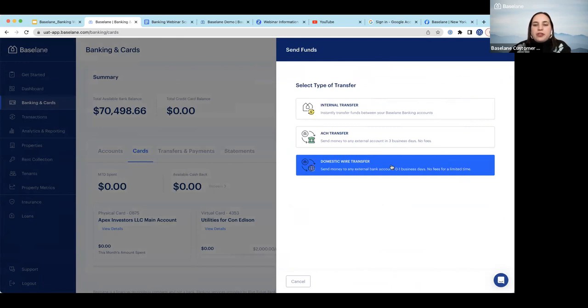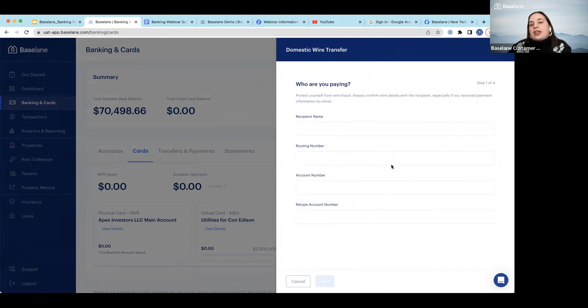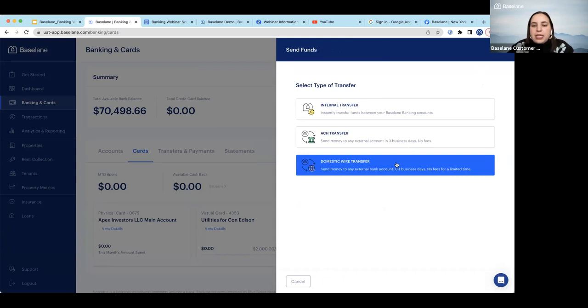Another really great feature is free domestic wire transfer — we've waived the fees, and as you know, sending wires can cost about $20 to $30 per transaction. A lot of landlords have purchased other homes, moved money into Baseline through the domestic wire because it's free, and then sent the funds to the title company through our domestic wire program. You'll enter the recipient's name, routing number, and account number, and you should be able to send funds same day before the 3 p.m. cutoff, or within the next business day if you miss it.